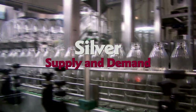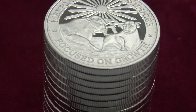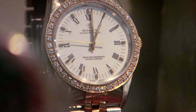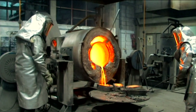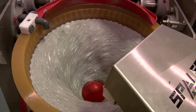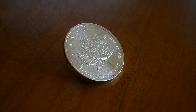Supply and demand — everyone's heard of it, but how does it work? Take silver. We know it's affected by supply and demand, but how? How much silver do we have and how much of that do people use? What happens when the world uses more silver than it produces? Where does the extra go when the opposite is true?